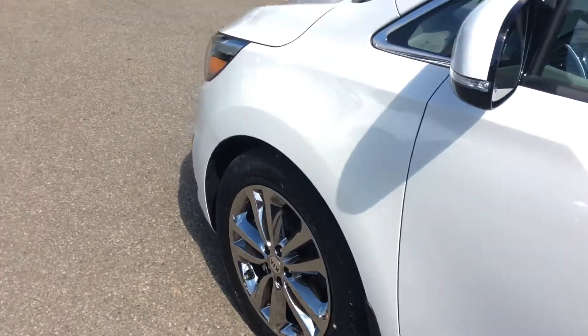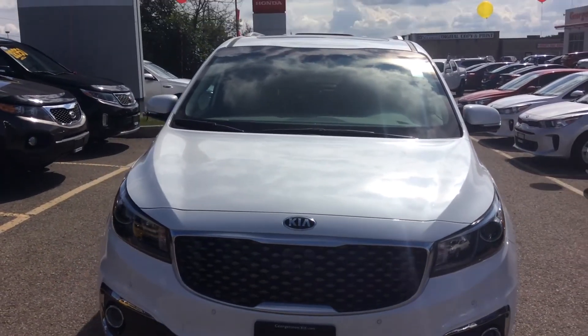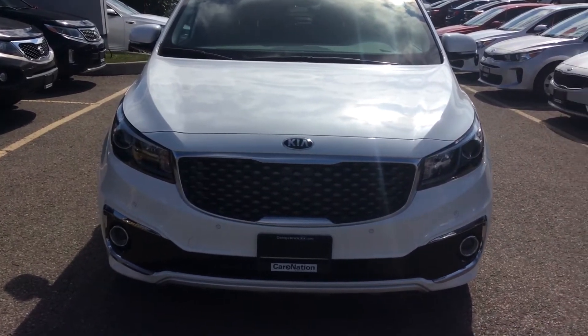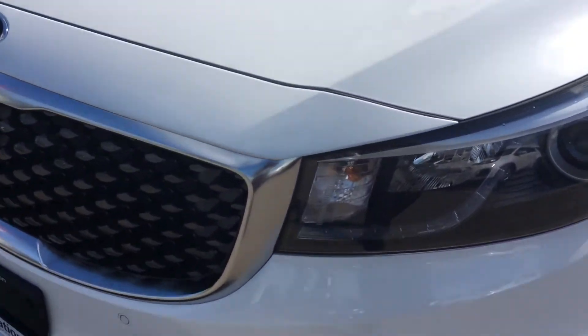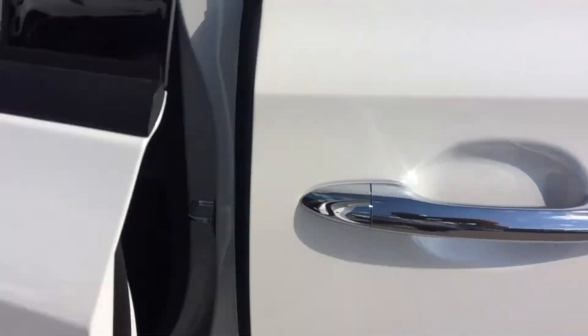This vehicle is top-rated in safety. It has autonomous braking — so if the vehicle senses that you are about to get into a collision, it will reduce the speed and assist you to brake. You have backup sensors, front sensors as well. It's a very nice vehicle. I just want to show you now the 360-degree view camera.